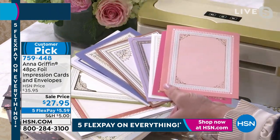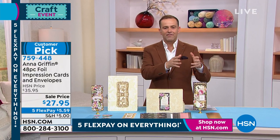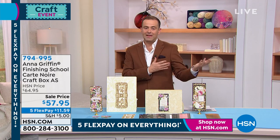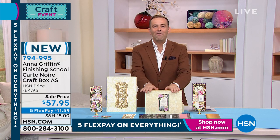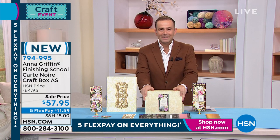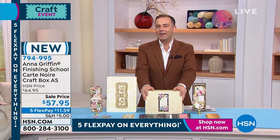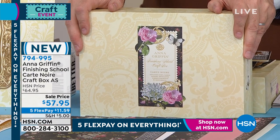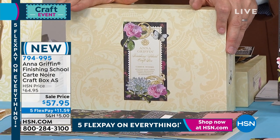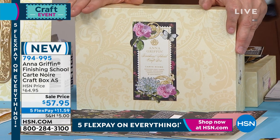I'll let you know when that's sold out. Don't miss out on that one. You have spoken loudly, and that's why we love you. We do have a bestseller in the show. We are now taking final orders with already over 70% sold out — we have not even done a full presentation. This is the Anna Griffin Finishing School Carton Noir Craft Box Auto Ship. There's a lot in here. I'm going to let Anna take us through the unboxing and everything that you're going to receive.